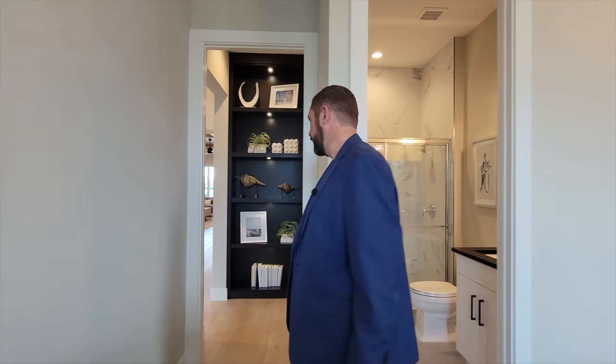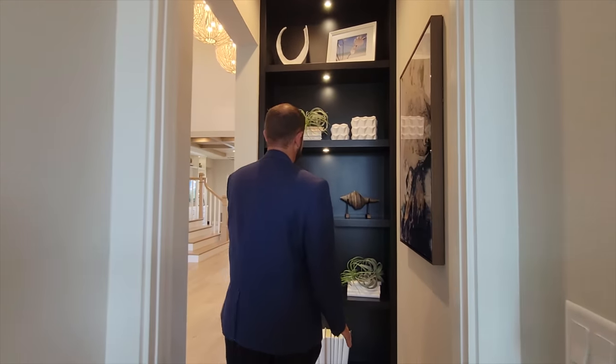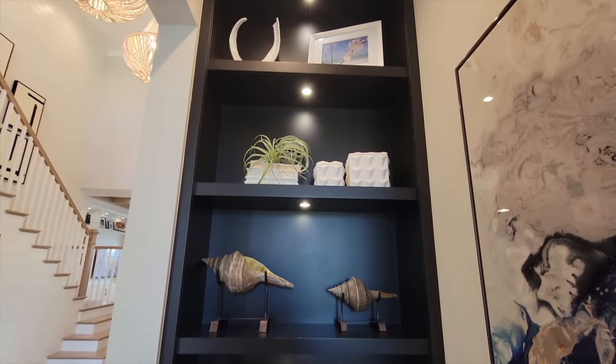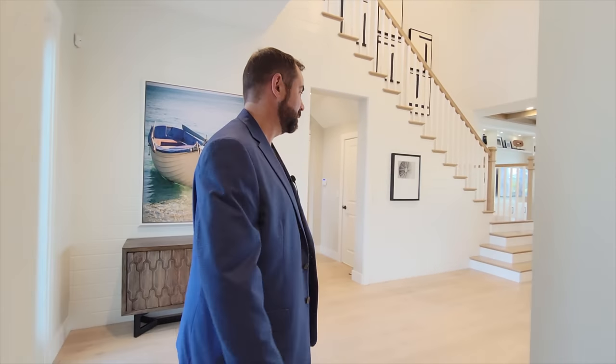As we come this direction, you'll see one of Haley's favorite features of this home — the bookshelves. There are quite a few of these in this house. This one goes all the way up to the ceiling with some recessed lights — a nice little built-in. Of course, all these things would be extra upgrades to that base price we talked about at the beginning.